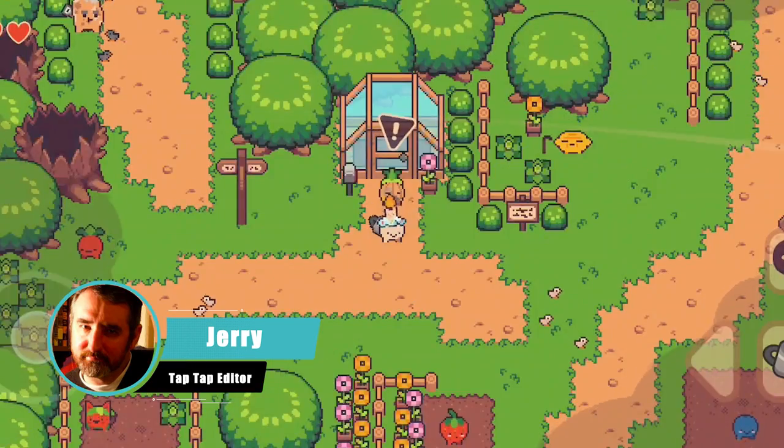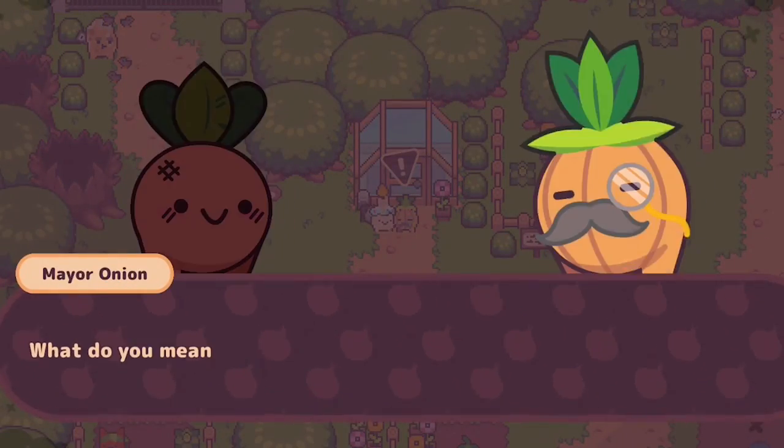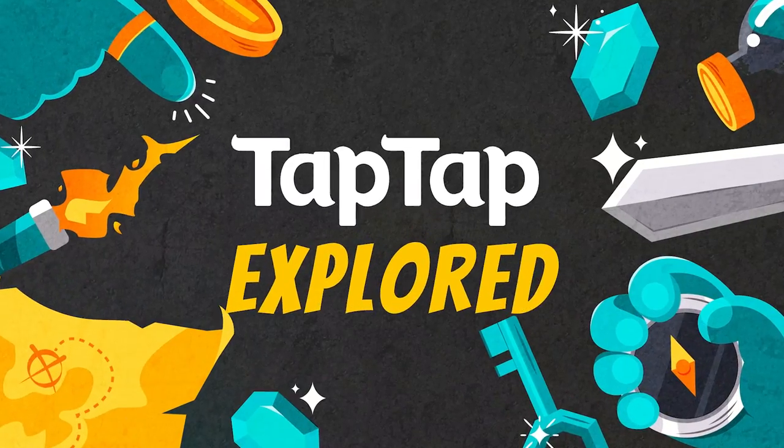Hey everyone, this is Jerry. I'm an editor here at TapTap. And in today's video, we want to introduce you to our new series, TapTap Explored.